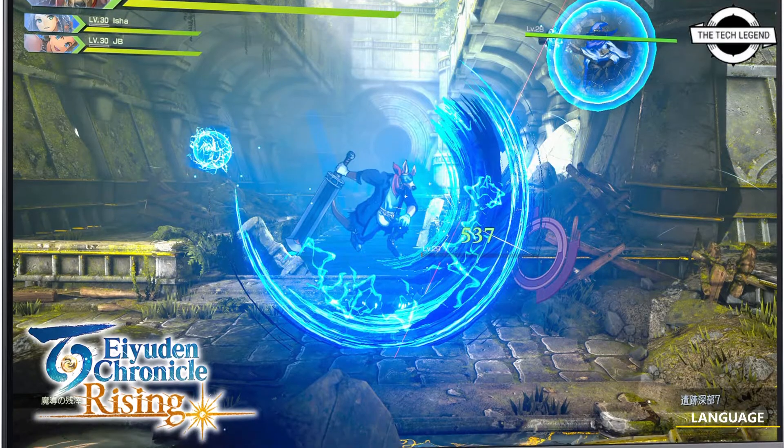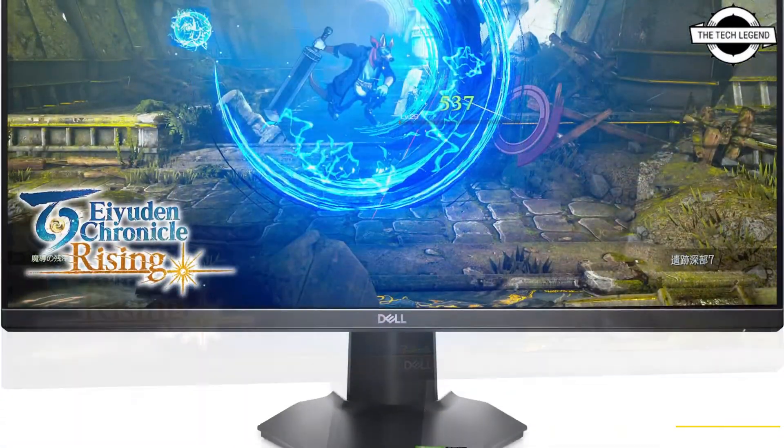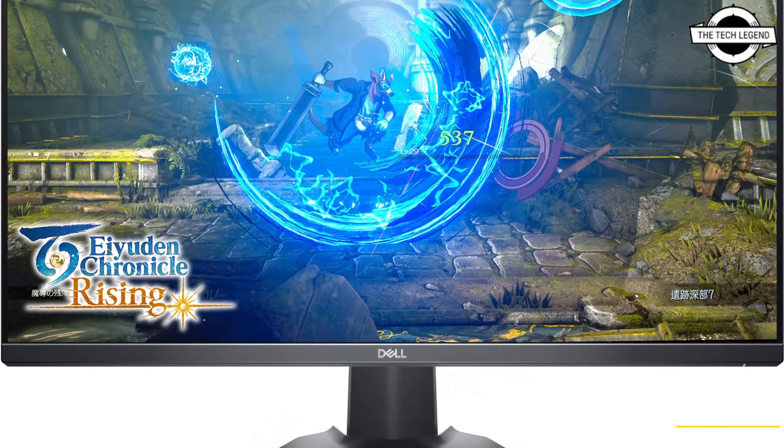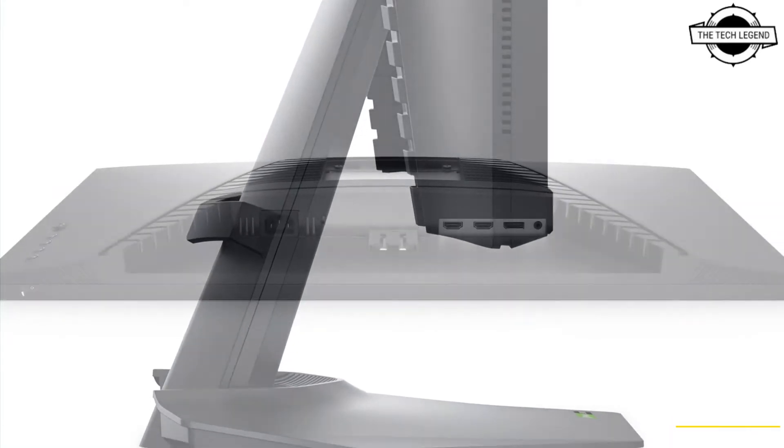Hello friends, welcome to the channel. Today I will talk about the Dell G2723H 27-inch 280Hz IPS gaming LCD — the Dell 27 gaming monitor.